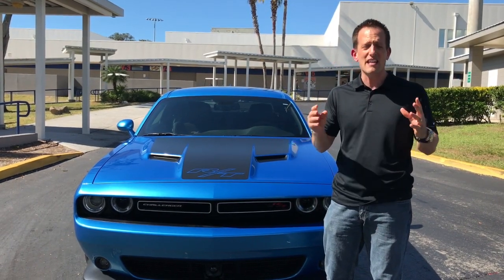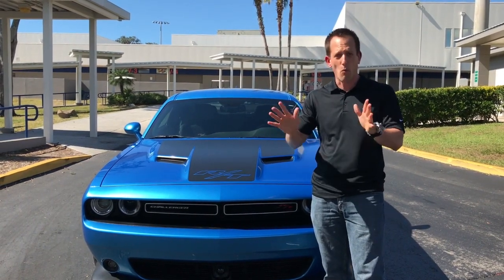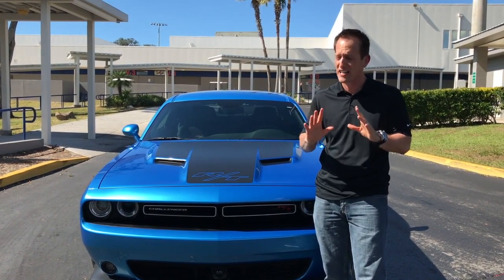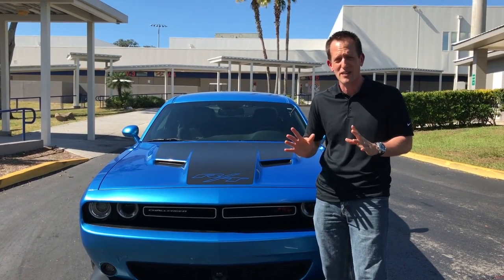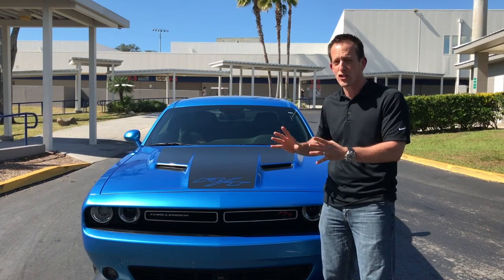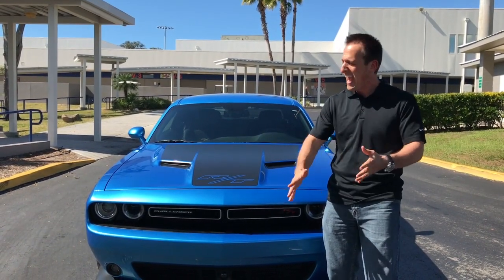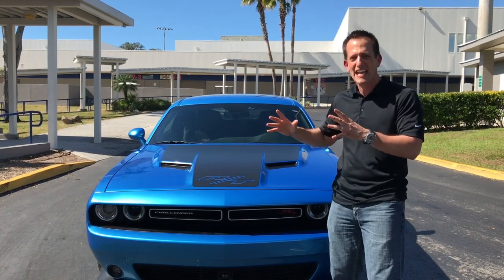There was a time in 1978 when Dodge brought back the Challenger nameplate, but we're not going to talk about that because, just like a lot of other cars made in the late 70s, those are better to be forgotten. Fast forward to 2008 — the Dodge Challenger is back again, and as you can see, it is back even better.